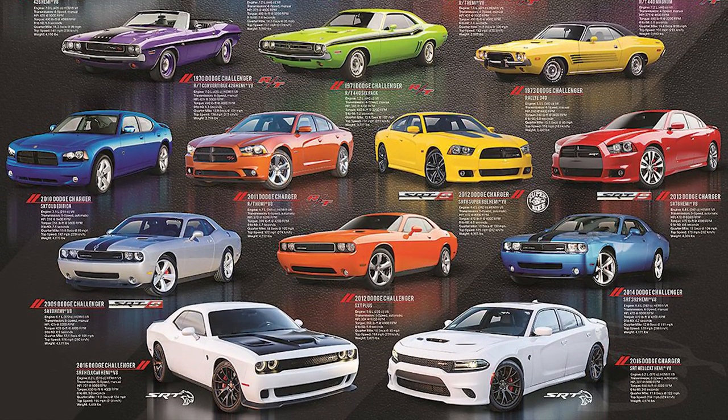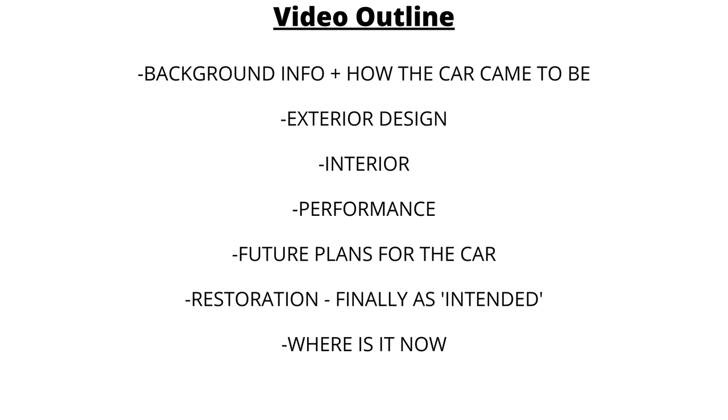Today we're going in depth on the background info, exterior and interior, performance, and the crazy story behind this beautiful concept car.